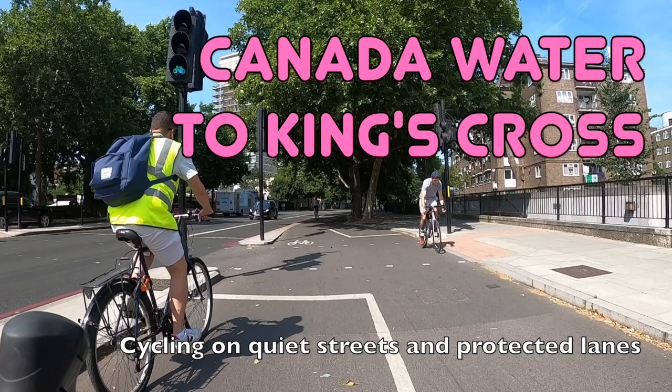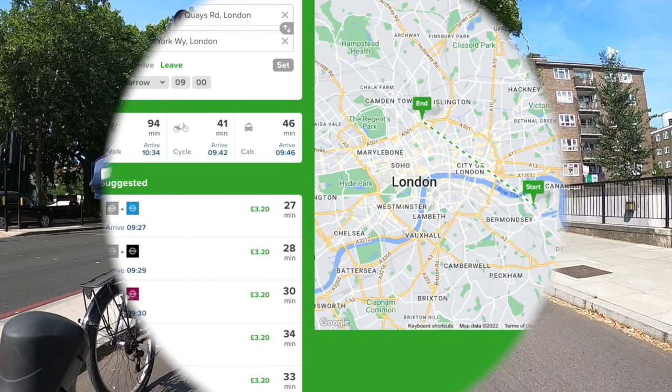Hello and welcome back to London Cycle Routes. Today I'll be showing you how to cycle from Canada Water in South East London to King's Cross in North Central London. This ride takes about 35 minutes and you can do the whole thing on quiet streets and protected cycle lanes.